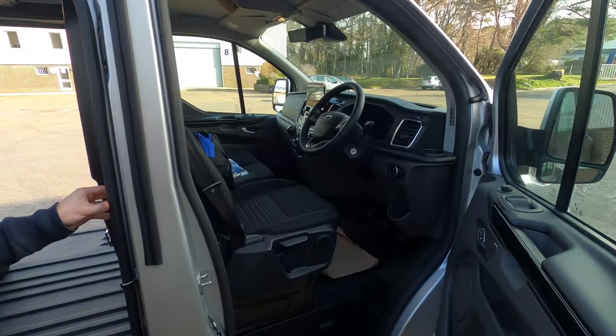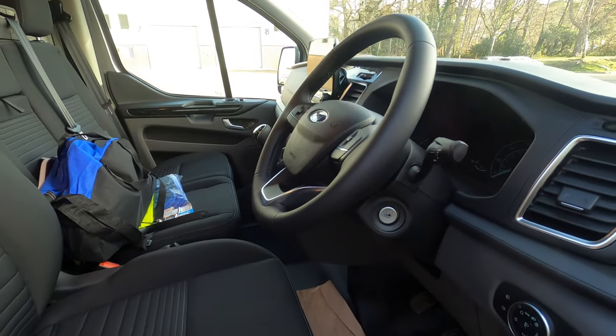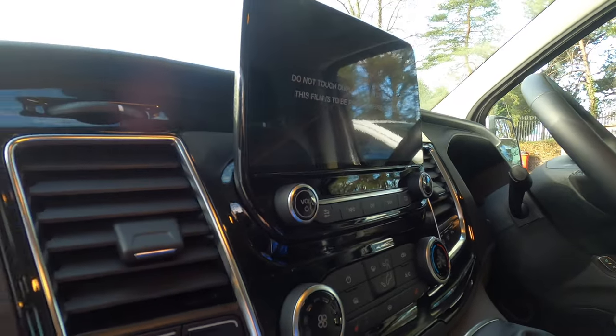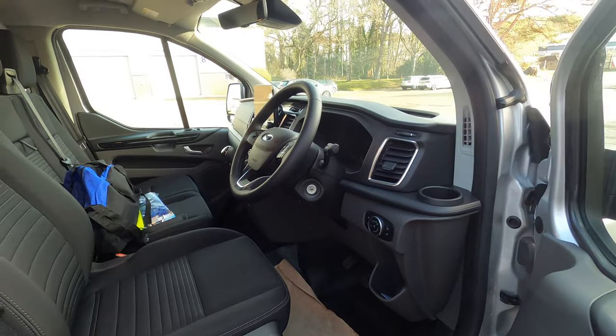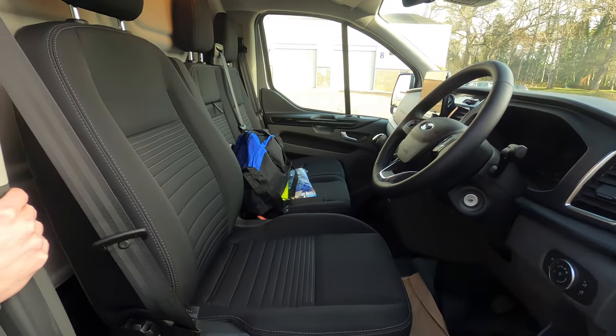The interior on the Transit Custom is absolutely stunning. You have things like the very nice 10-inch screen, a leather steering wheel, heated seats both driver and passenger, cruise control, sat nav, and a reversing camera which is built into the rear view mirror — which is a really nice touch.